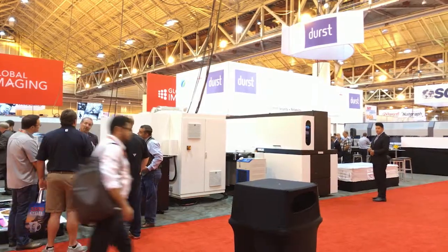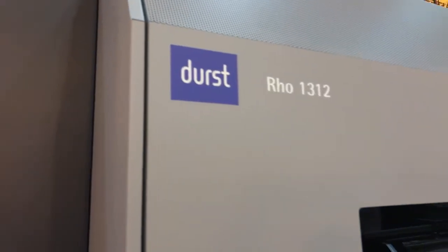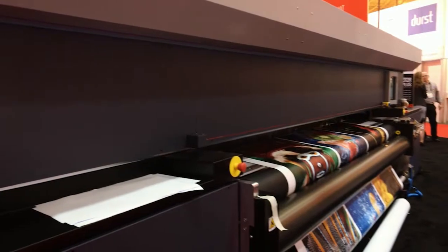We've got a few things we're pretty proud of in here. Our deepening relationship with Durst — we have the Durst 312R roll-to-roll printer in our booth.